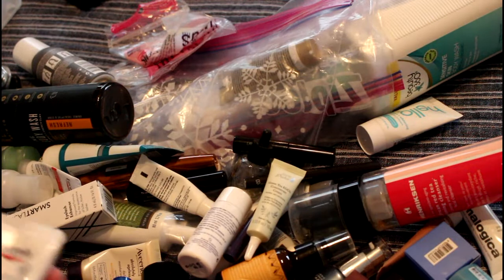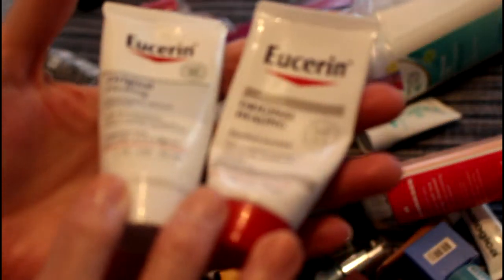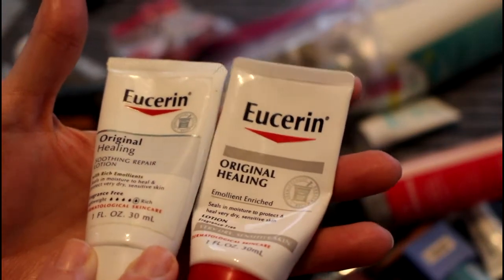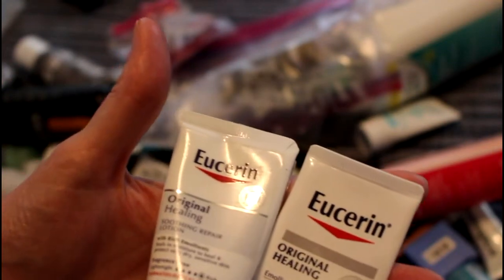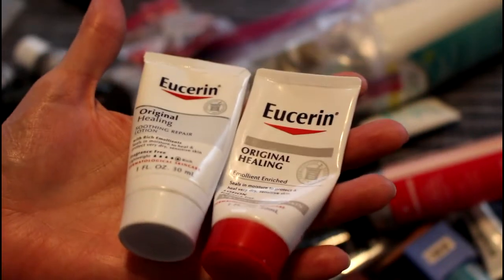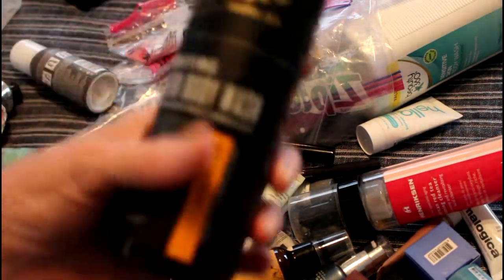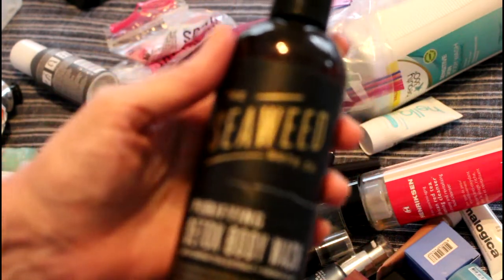I have a couple of Eucerans — one is Original Healing and the other is Repair Lotion. They were good for my dermatitis when I had it, but I've since found a clone at CVS that is actually better. They're not cruelty-free.